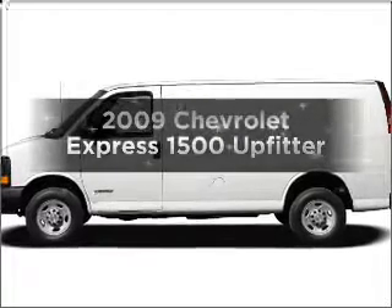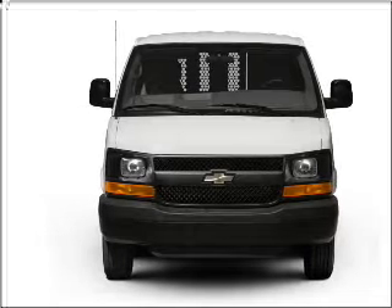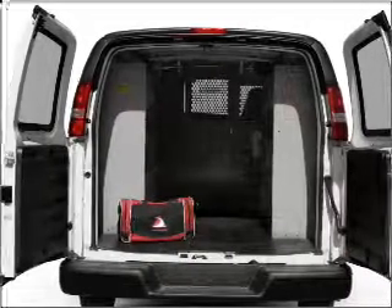Presenting the 2009 Chevrolet Express 1500 — everything you need under one roof with this great vehicle. With a powerful eight cylinder engine that responds smoothly to its automatic transmission, you will appreciate the safety feature of anti-lock brakes.